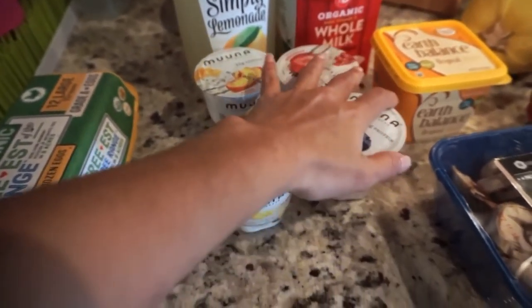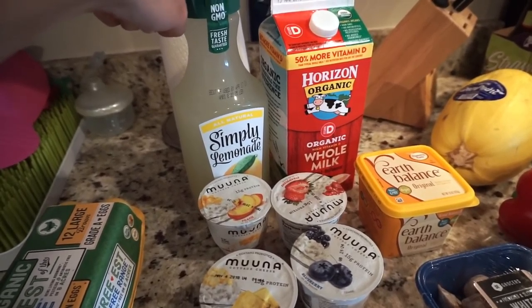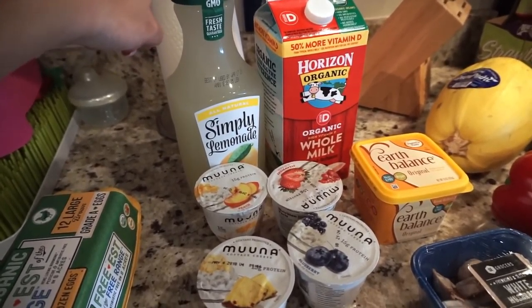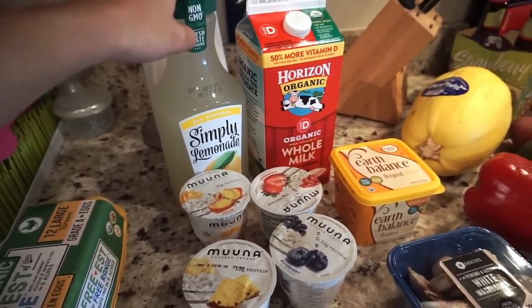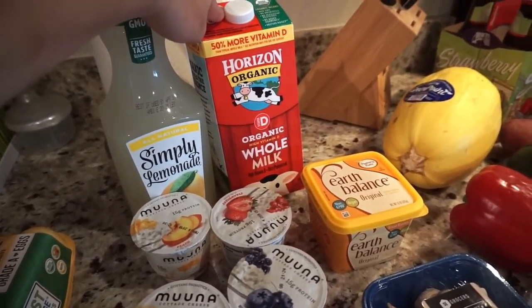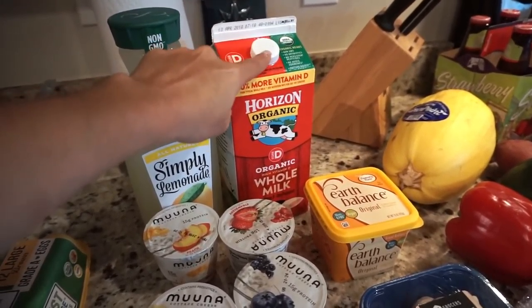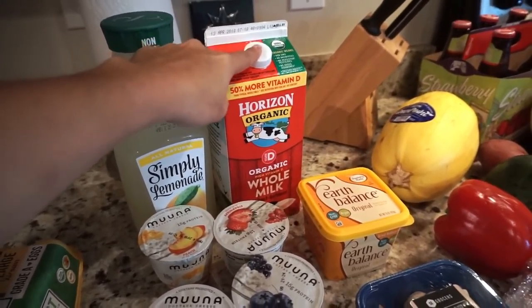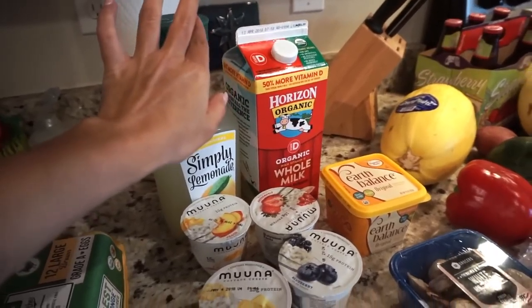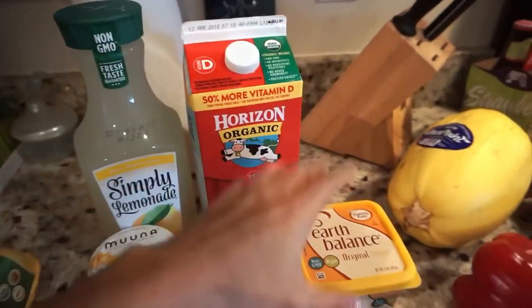He also got some Simply Lemonade. I don't drink much juice, so he's the one that gets the juice. This is some organic whole milk — this is the milk I started adding to Pea's food, about an ounce to her bottles, and so far she's been doing really good. That's the one we buy.